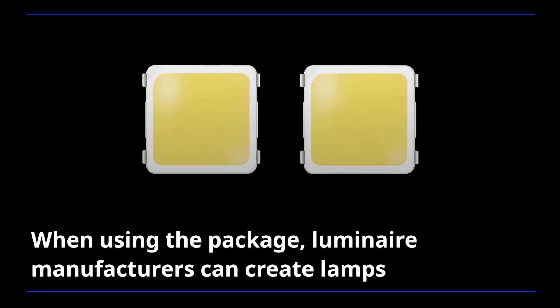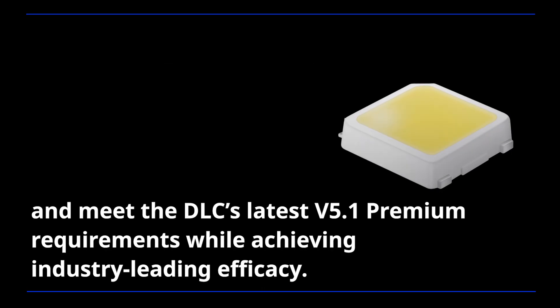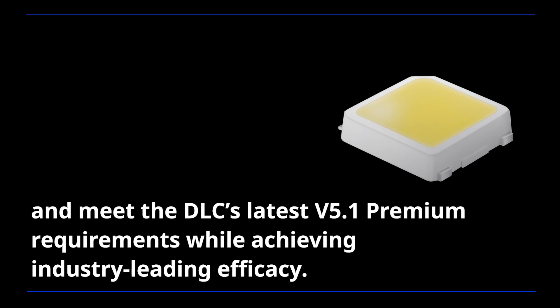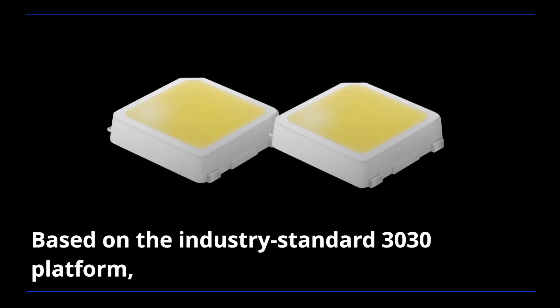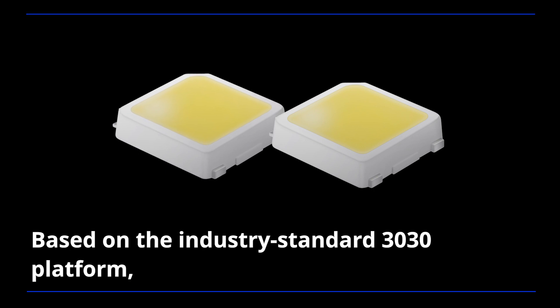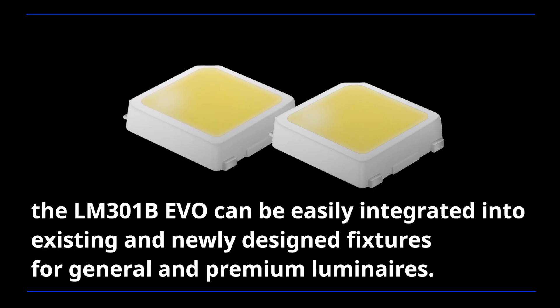When using the package, luminaire manufacturers can create lamps that qualify for the ERP Directive's Grade A certification and meet the DLC's latest V5.1 Premium requirements while achieving industry-leading efficacy. Based on the industry standard 30-30 platform, the LM301B EVO can be easily integrated into existing and newly designed fixtures for general and premium luminaires.